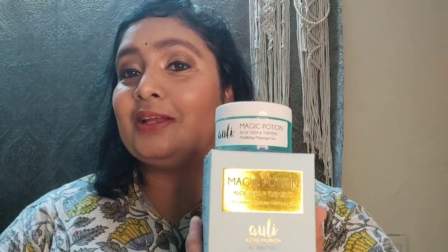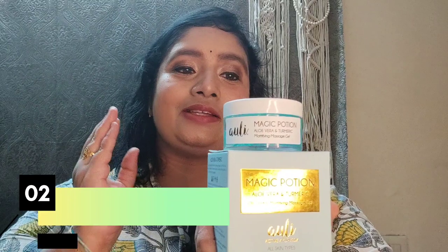The second product is the magic potion — a night time sleeping mask. This is a blue color gel consistency. This is a handmade product with aloe vera and turmeric. It suits oily skin, but all skin types can use it.